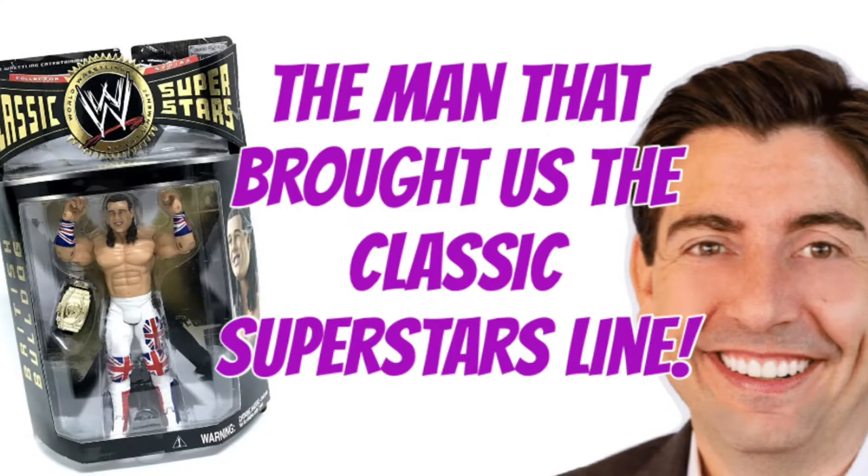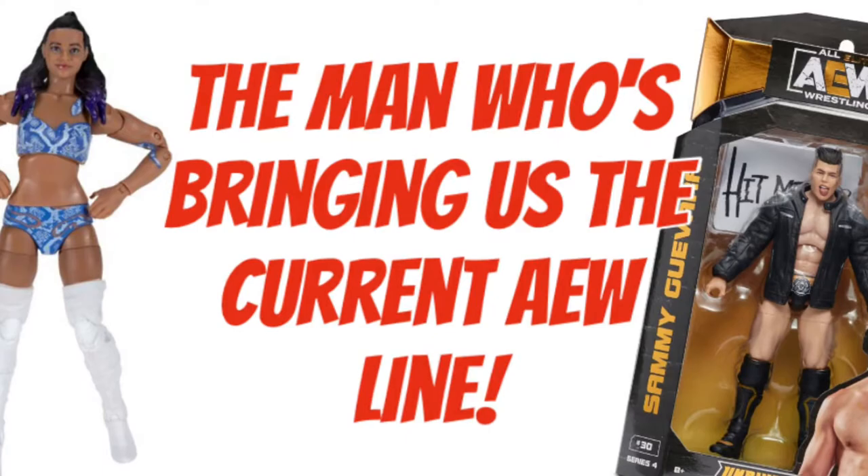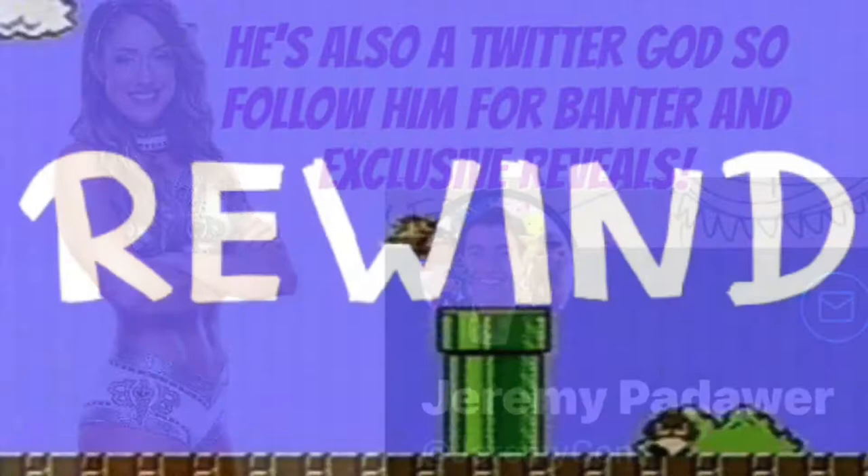Hey guys, it's Jeremy Pedauer, the Godfather. Time out guys - Jeremy Pedauer is doing an intro to the video? Unbelievable. Obviously the guy is the Godfather of wrestling figures. Back in the day, he brought it together really. He is the reason why wrestling figures are what they are now, in my opinion. And the Adam Bomb Jax Classic, one of my favourites ever.